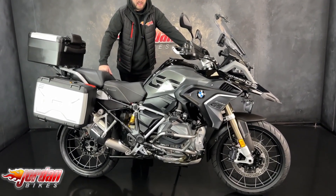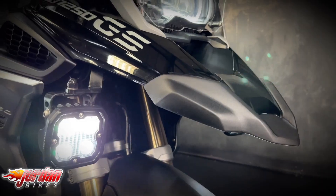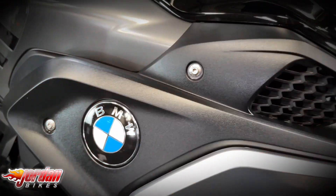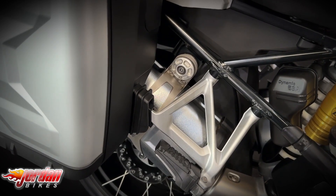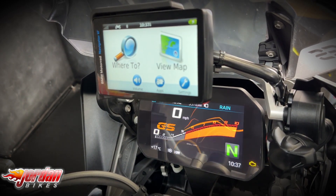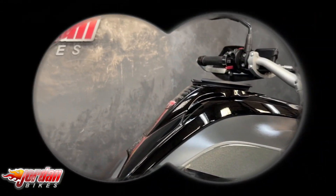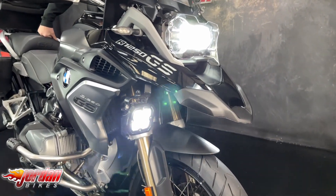How are you guys, it's Joe here at Jordan Bikes in Leeds and welcome to the video of this lovely BMW R1250 GS. This is the TE model, it's a 2019 '19 plate and it's only done 5,578 miles.